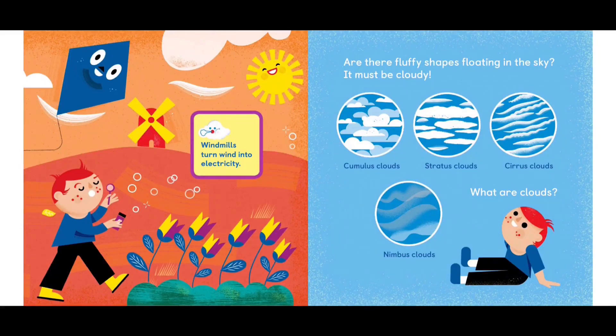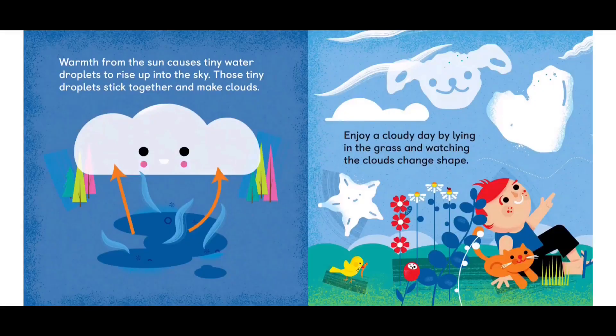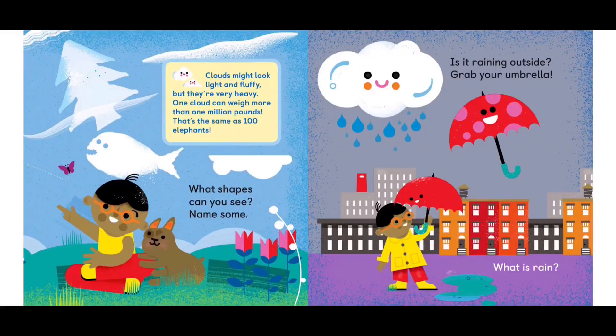Are there fluffy shapes floating in the sky? It must be cloudy. Cumulus clouds, stratus clouds, cirrus clouds, and nimbus clouds. What are clouds? Warmth from the sun causes tiny water droplets to rise up into the sky. Those tiny droplets stick together and make clouds. Enjoy a cloudy day by lying in the grass and watching the clouds change shape. Clouds might look light and fluffy, but they're very heavy — one cloud can weigh more than one million pounds. That's the same as 100 elephants. What shapes can you see? Name some.